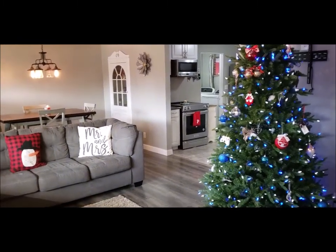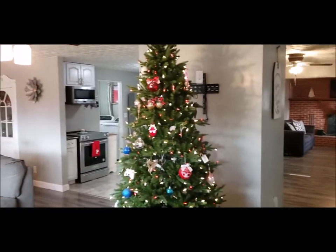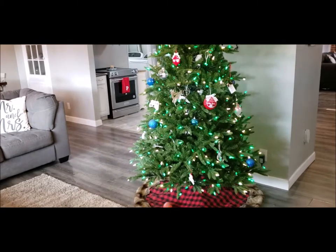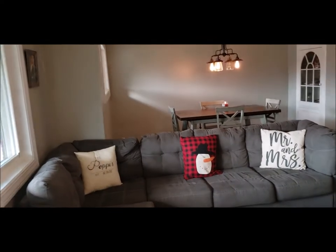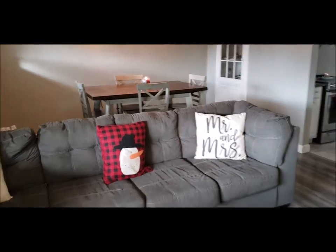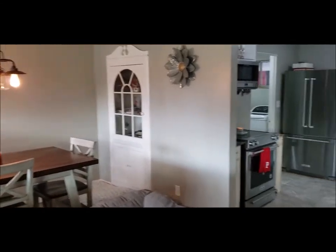Welcome inside 632 Peach Orchard. As you enter the home, you'll notice all the nice updates that the current owners have done. You've got all new laminate flooring throughout the house and fresh paint. You've got your nice size living room area, your dining room area, and a little built-in hutch.